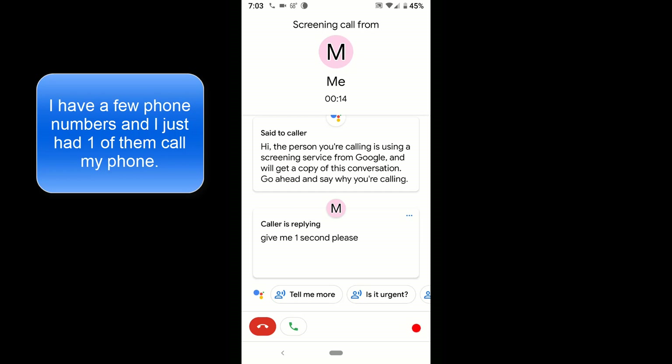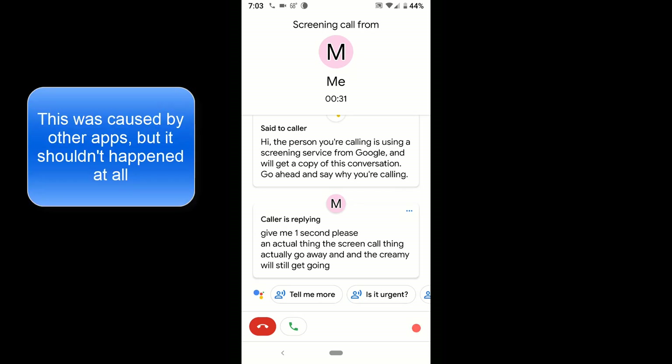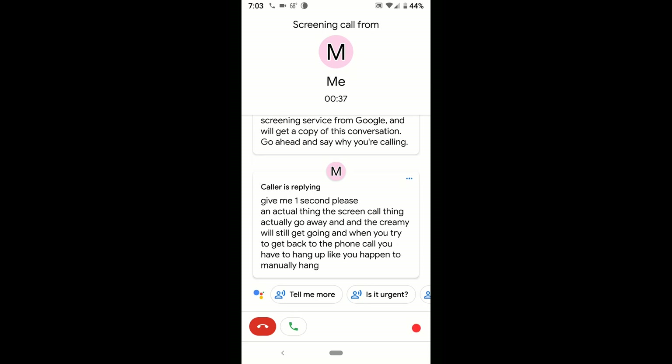I've run into a problem before where the screen call interface will actually go away while the screening is still going. When you try to get back to the phone call you have to manually hang up, so there are hiccups like that.